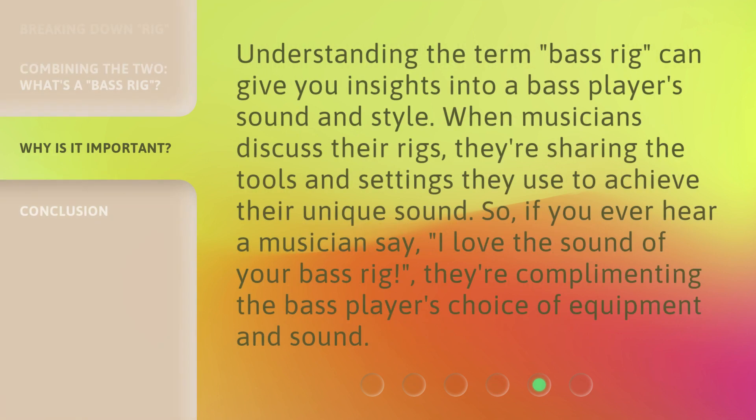Understanding the term bass rig can give you insights into a bass player's sound and style. When musicians discuss their rigs, they're sharing the tools and settings they use to achieve their unique sound. So if you ever hear a musician say, "I love the sound of your bass rig," they're complimenting the bass player's choice of equipment and sound.